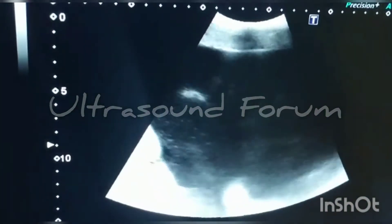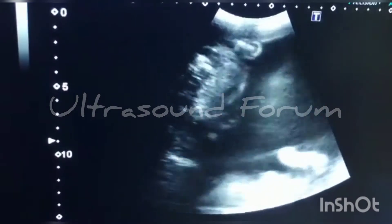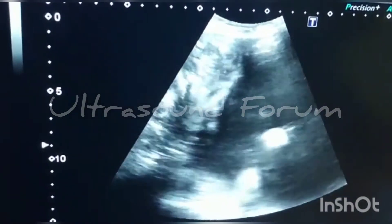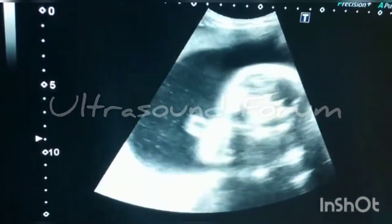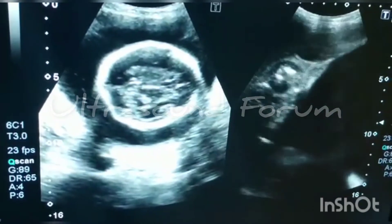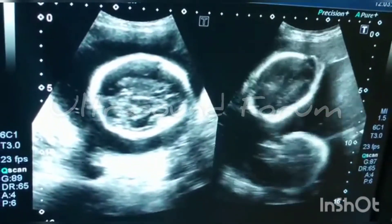This is due to twin-twin transfusion syndrome. This is the stuck fetus, stuck to one side. This is a very important case of twin-twin transfusion syndrome.